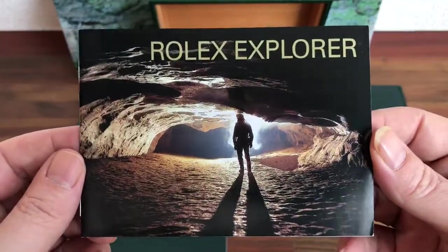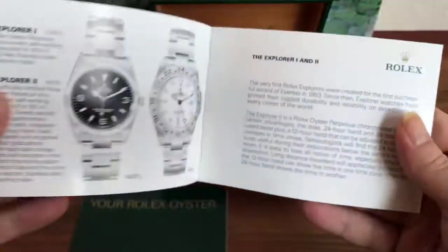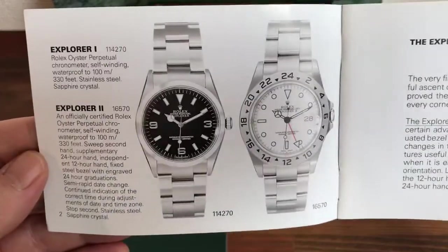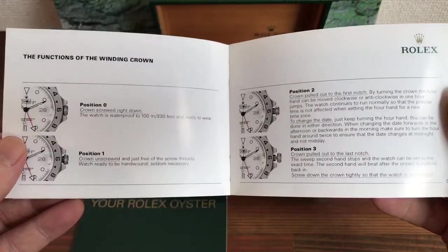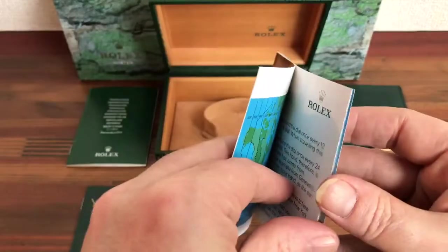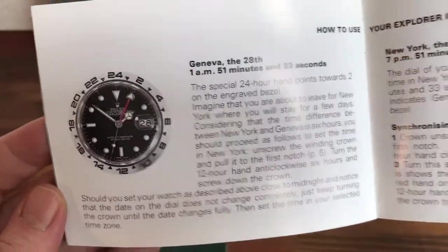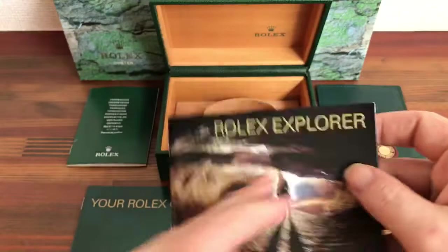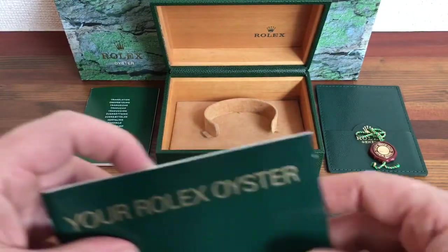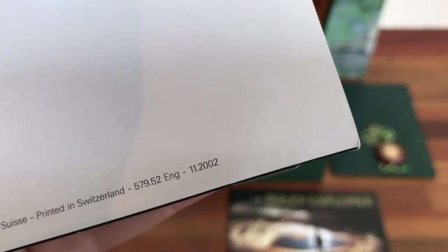Here is the Rolex Explorer booklet, in English, from 2002. We also have the Your Rolex Oyster booklet, again in English from 2002.